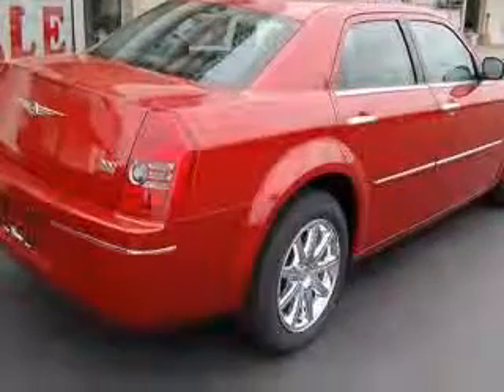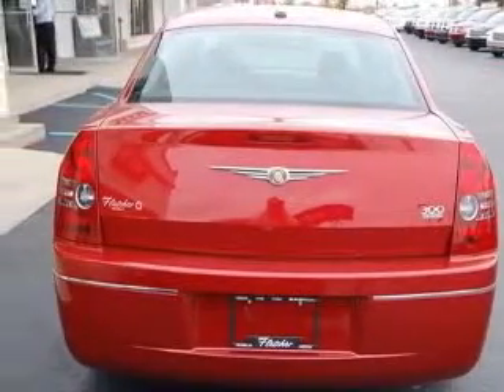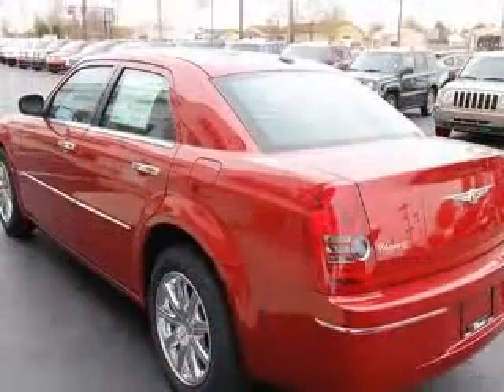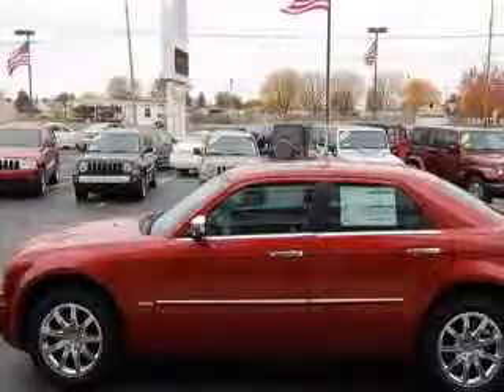This vehicle includes the following options: 4-wheel ABS brakes, 8-way power adjustable driver's seat, air conditioning with dual-zone climate control, center console, full-width covered storage.